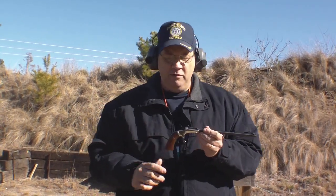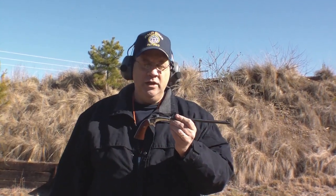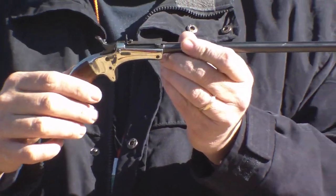Hello, today I'm at the range shooting a couple of my strange and unusual single shots. We shot the Savage 101. This is a little Stevens with a 10-inch barrel — octagon barrel in the back, round out to the front, 10 inches long.